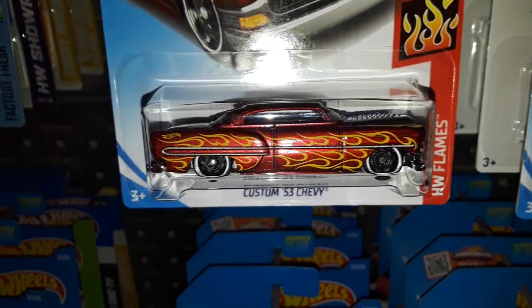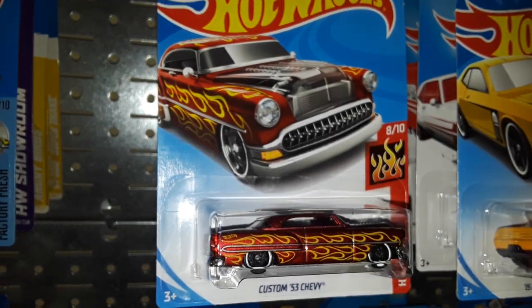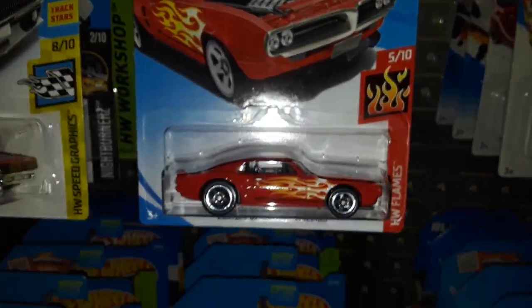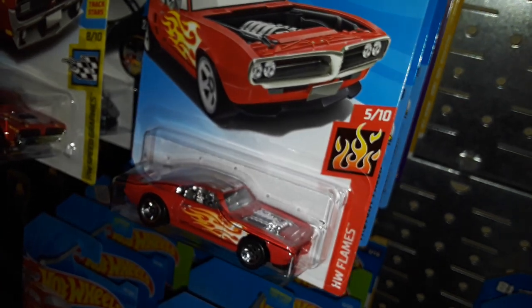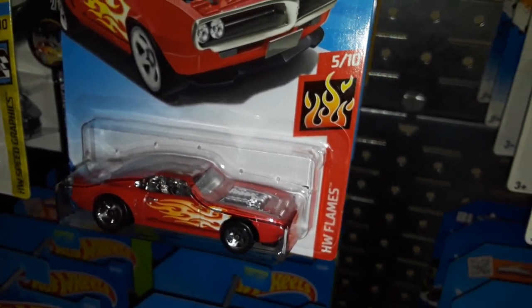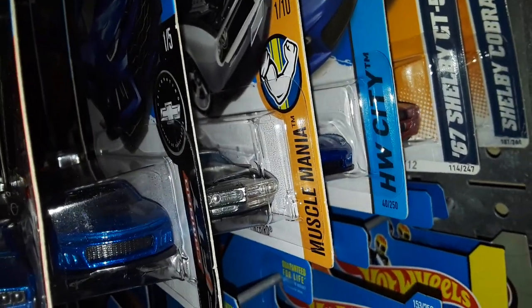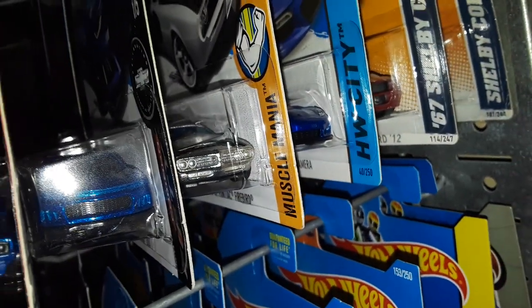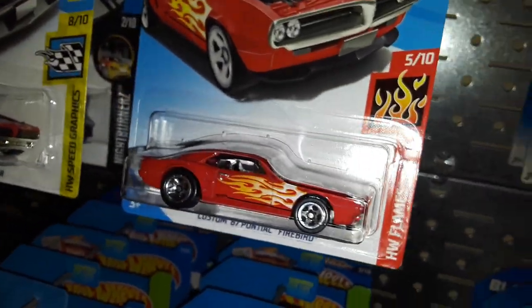A lot of cars in this batch have flames on them. Here's an F-case model — another red car with flames — the '67 Pontiac Firebird, the custom one with no hood. Instead it just has a completely exposed engine. I think it was one of the Hot Wheels designers' own personal cars. It was first released in ZAMAC, and I have one tucked away, but here is the second variation of it, which a lot of people are disappointed about. But I like it — it's red with flames, can't go wrong.